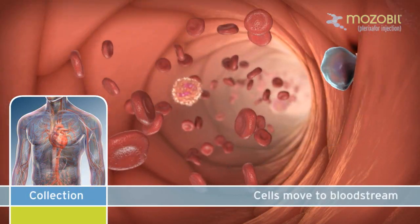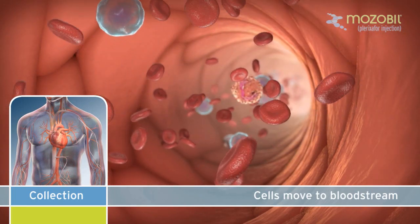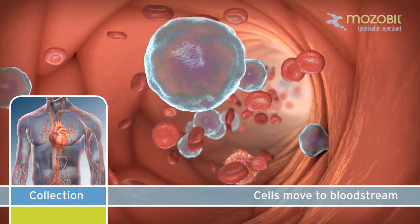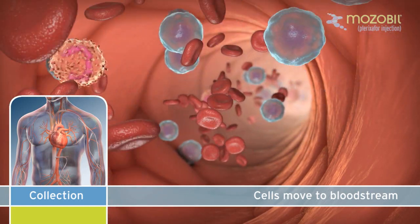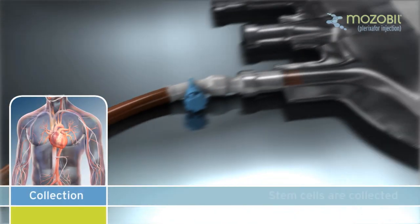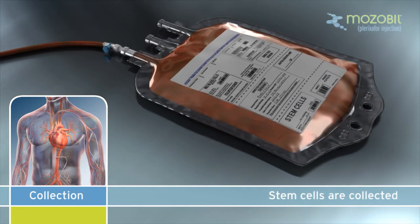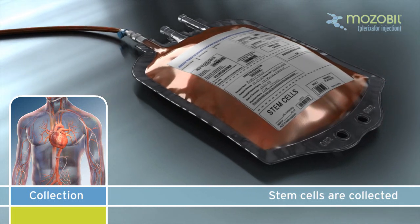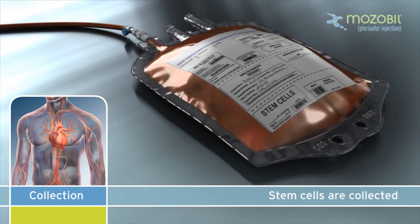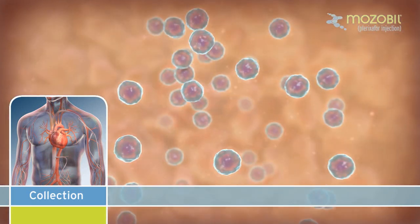After the GCSF and Mozobil injections, the patient is ready to have their stem cells collected through a process called apheresis. The goal of apheresis is to collect as many stem cells as possible in the fewest number of apheresis sessions. A patient's blood is collected and circulated through a machine, which separates and collects the stem cells. The remaining blood components are returned to the body and the stem cells collected are stored.